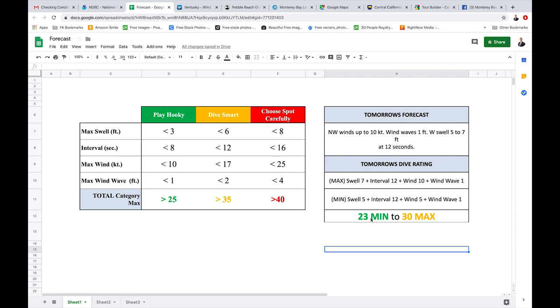Being that Thursday is tomorrow, I expect the data should be relatively close. Being that it's under 25 on the minimum side, that puts it into a pretty good dive day. And then 30 puts it more into the 'you need to start diving smart' category.